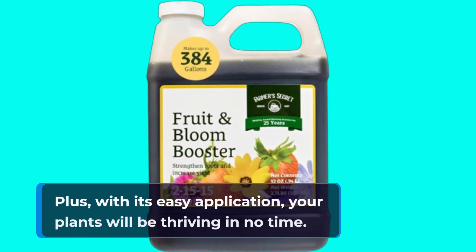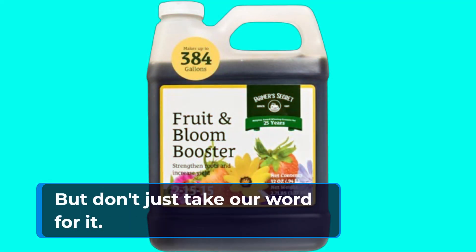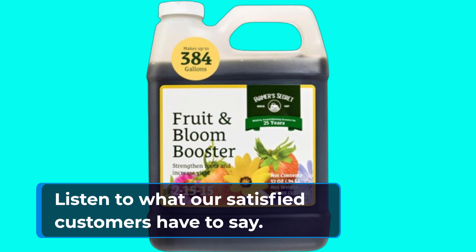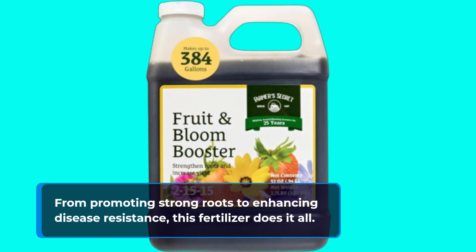Plus, with its easy application, your plants will be thriving in no time. But don't just take our word for it — listen to what our satisfied customers have to say. From promoting strong roots to enhancing disease resistance, this fertilizer does it all.